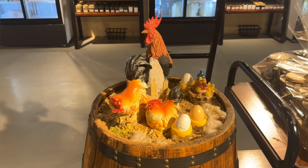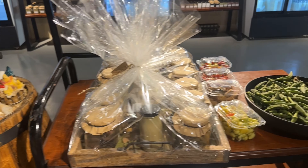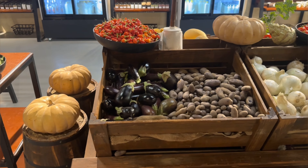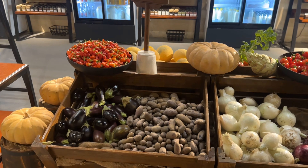Visitors are welcome to wander through the sunflower-edged polytunnels where rows of crops are waiting to be harvested, or alternatively purchased from the well-stocked farm shop.